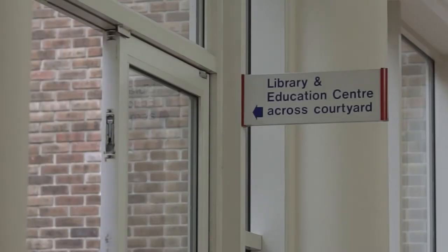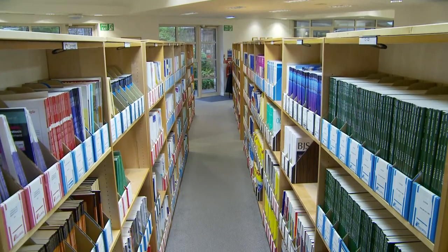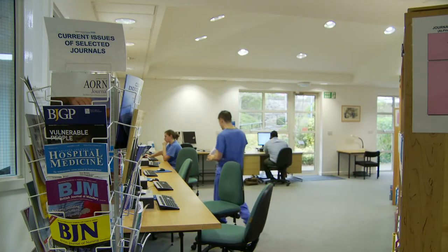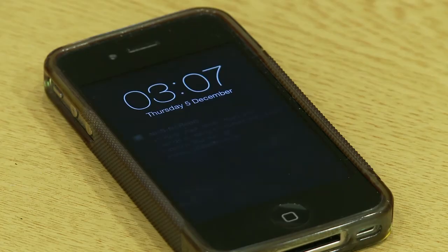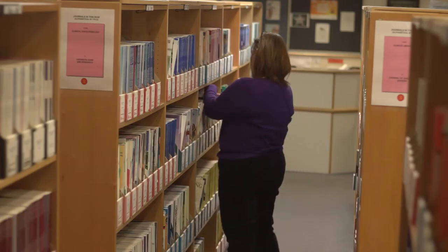The Library is based in the Education Centre East Wing and offers modern study space with computers available for you to use. It's simple and quick to register with the Library. Be sure to give us your email address and mobile number so that we can contact you when you have items to collect or to remind you about books on loan.